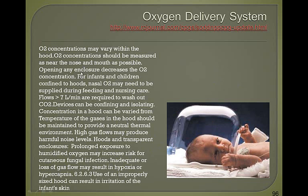For some infants and children, nasal O2 may also be needed during feedings and nursing care. You need a rate greater than 7 liters per minute to wash out carbon dioxide. Keep in mind that patients in an oxy hood or oxygen tent tend to get warm, so check their temperature frequently. If possible, have them on a servo warmer so the heater can regulate temperature.